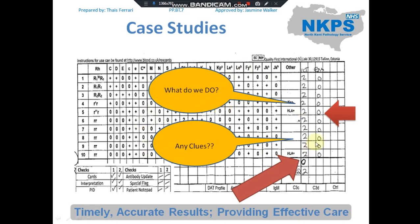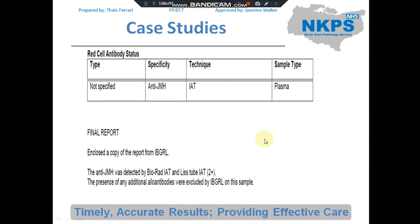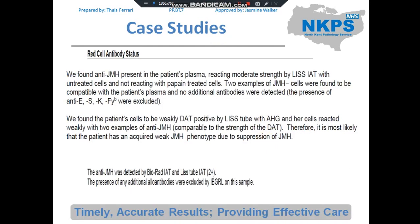From these clues, we know we're dealing with an antibody against a high-frequency antigen rather than an auto-antibody. We sent the sample to NHSBT, and their reference laboratory did their investigation and found a non-specified anti-JMH detected by IAT in the patient's plasma. As they find a rare antibody, they sent the sample to IBGRL for confirmation.